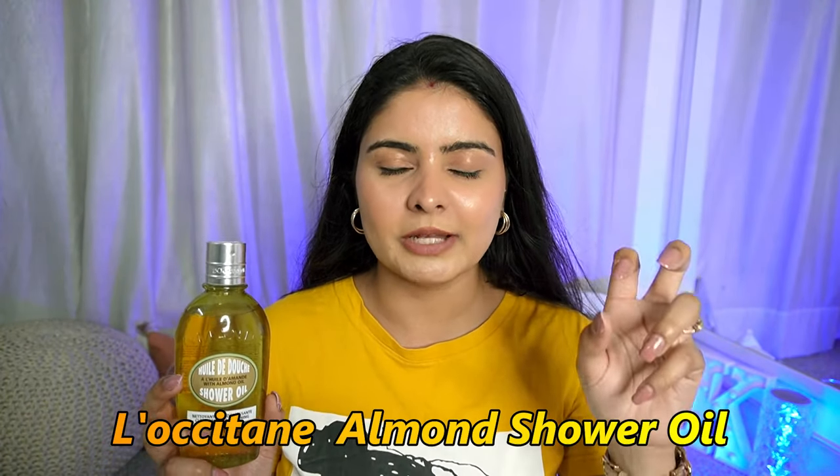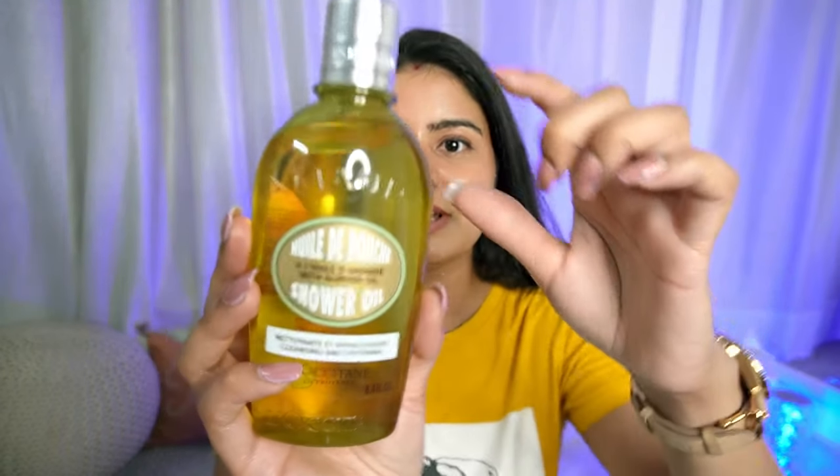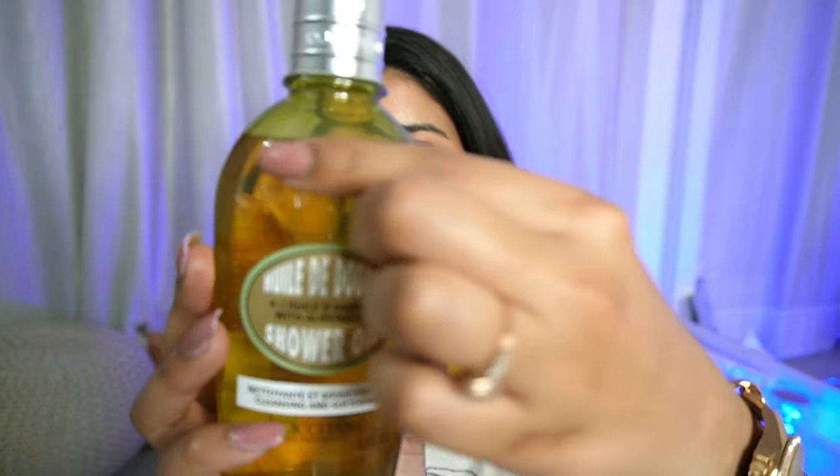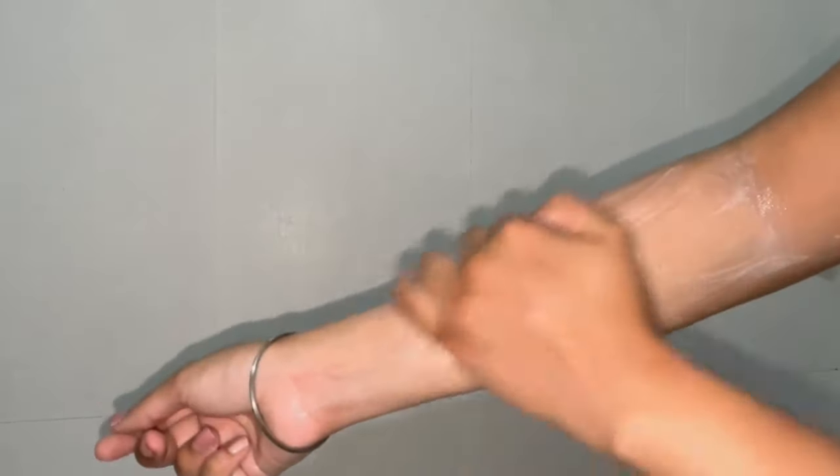Next product is the L'Occitane Almond Shower Oil. Don't get confused by the word 'shower oil' — at first I thought it was a body oil used after bathing, but this is a very magical product. It's basically an oil — you can see the consistency. I love the quantity of L'Occitane products; they are full to the brim. I used it for 2 weeks and it's barely gone. The key feature is that when it contacts water, it transforms into a milky consistency, which is supremely milky and nourishing. It's so gentle, hydrating, and nourishing — if you have very dry skin, try this one.